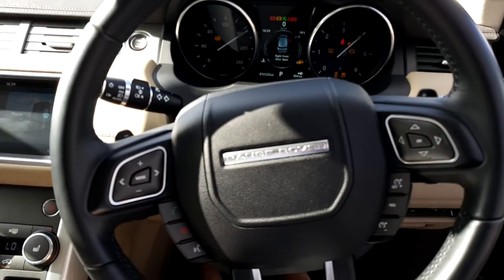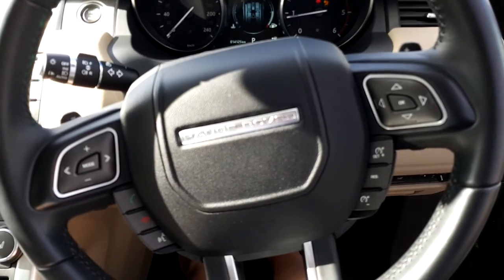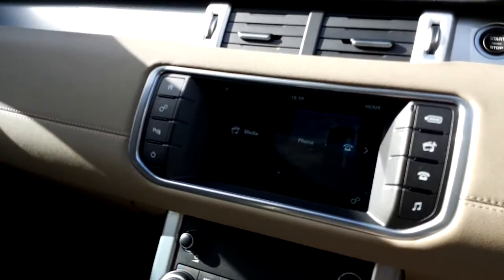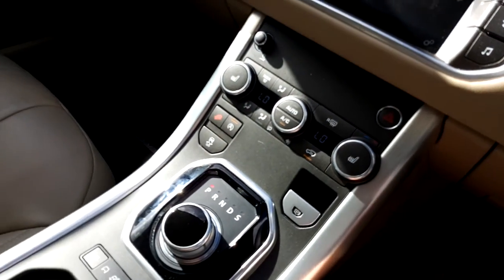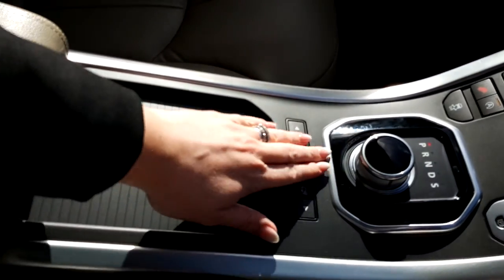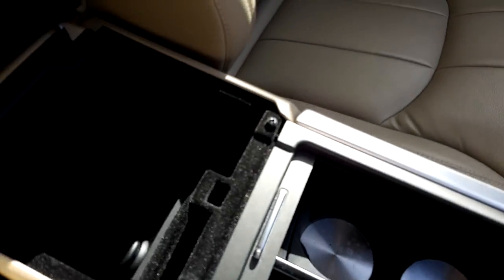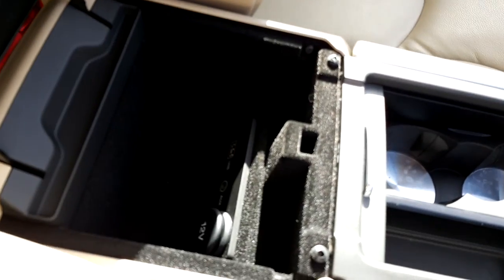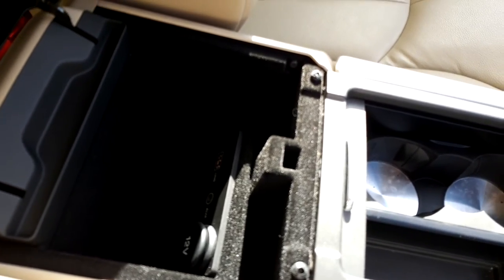This car comes with a multifunctional steering wheel which includes cruise control among other things. It has an 8-inch touchscreen, dual climate control, and if you look in here you can see that there is a USB port and an auxiliary input point.